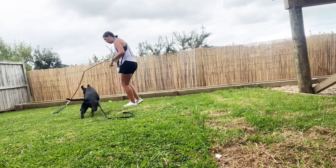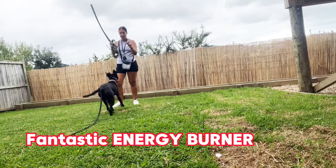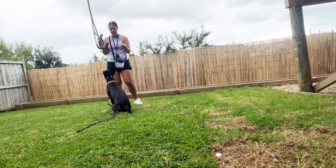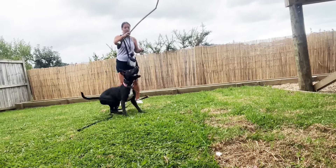The flirt pole is a fantastic energy burner, but on top of that, and more importantly, it gives your dog an outlet to chase something appropriate and with permission, instead of bikes, cars, or birds.